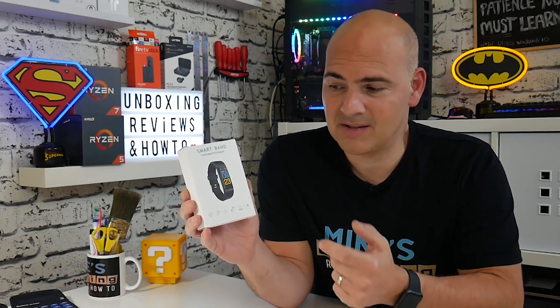And for only $15, it ticks an awful lot of boxes, and it's probably going to be an amazing present for someone's birthday, or dare I say it, the C word. Christmas is coming up pretty soon, so maybe a good time to get some of these in quickly before the prices start going up closer to Christmas. So let's take a look at the box and see what the specs are and go through what it can and can't do.